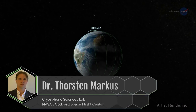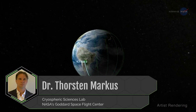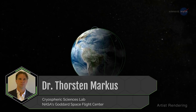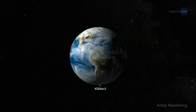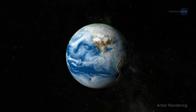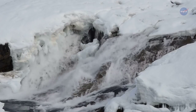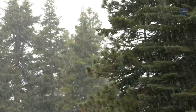Why is this elevation information important? Dr. Torsten Markus, Chief of the Cryospheric Sciences Lab at Goddard, explains: ISAT-2's orbit repeats measurements every 90 days, which allows us to see change while also helping to determine the drivers of that change. For example, is melting in one region balanced by snowfall in another?